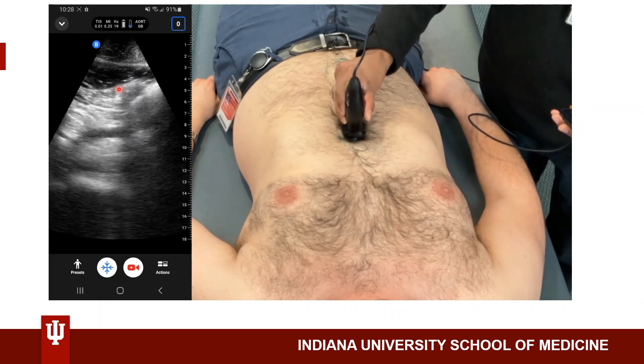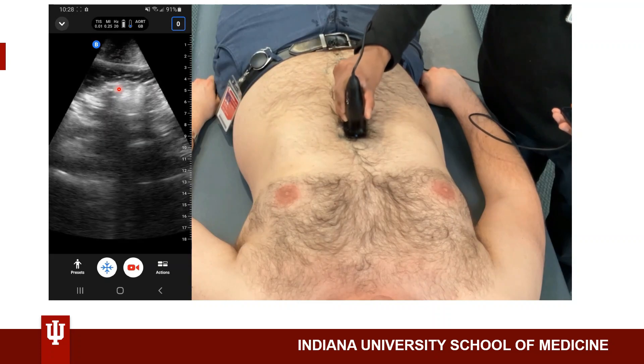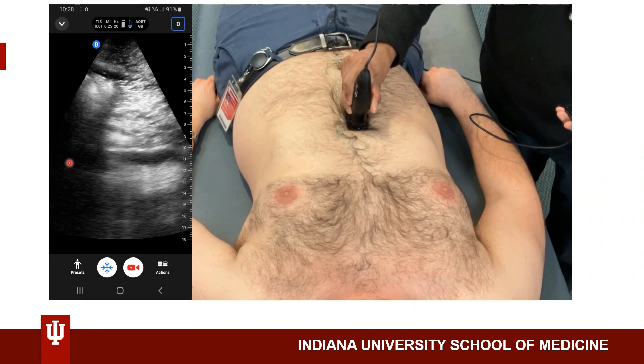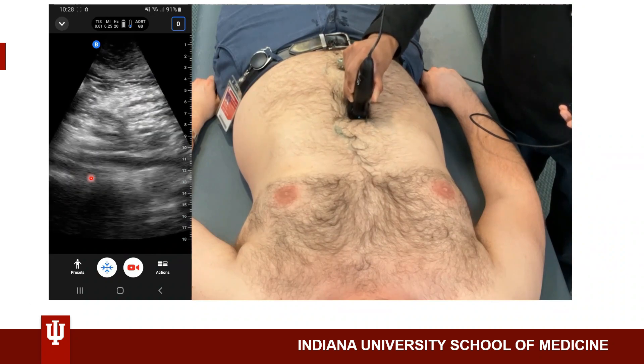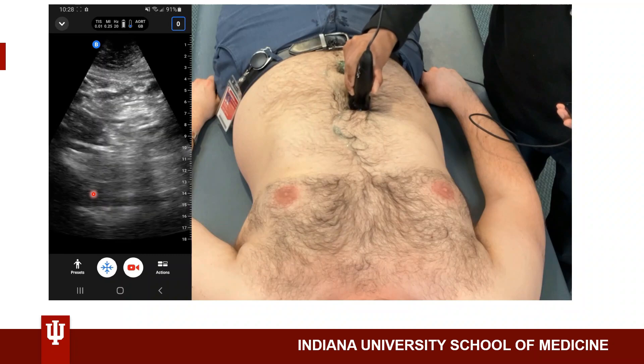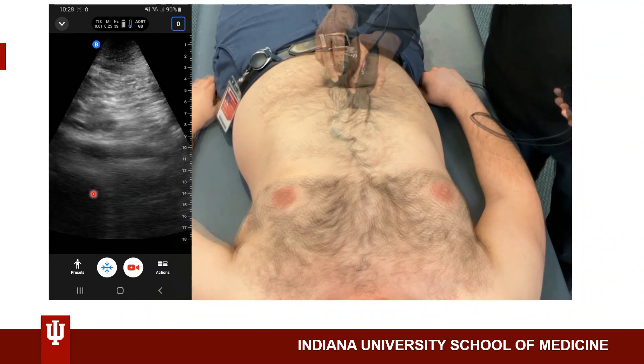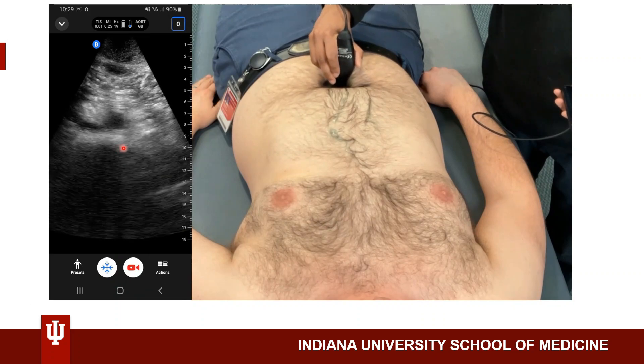Now since I'm at the proximal end of the abdominal aorta, I'll rotate my probe 90 degrees with the probe marker pointing towards the patient's head. Now we see the SMA branching off the aorta in a longitudinal view. I'll be going distally to make sure I see the whole abdominal aorta — you can see it pulsing.